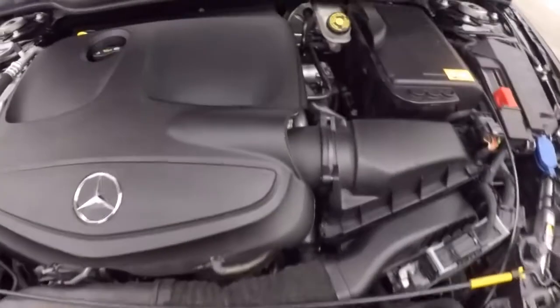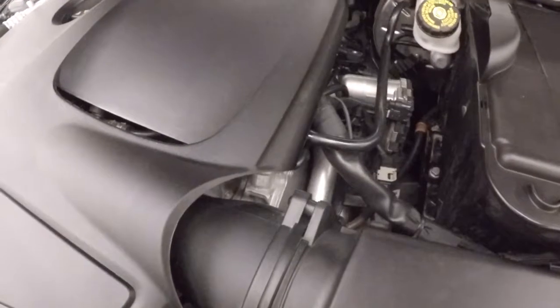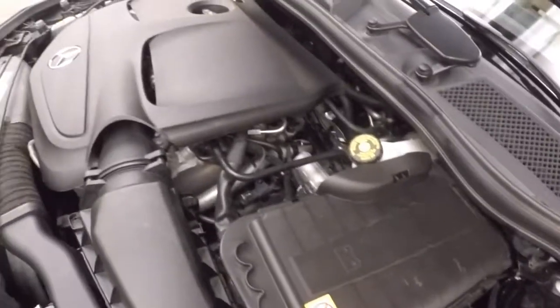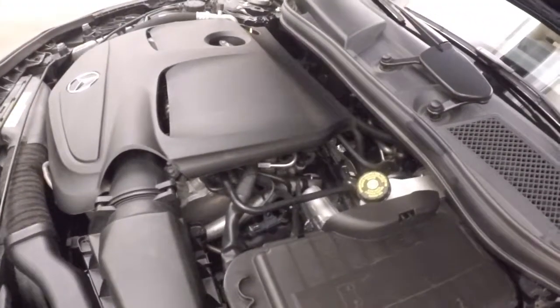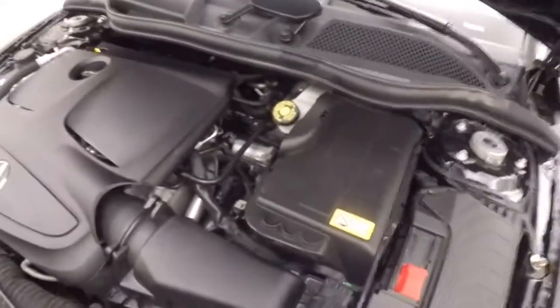Just go look underneath the hood. We've got a nice Mercedes engine, nice and smooth, nice and strong, tons of power. These pump out a lot of power for a 2-liter.